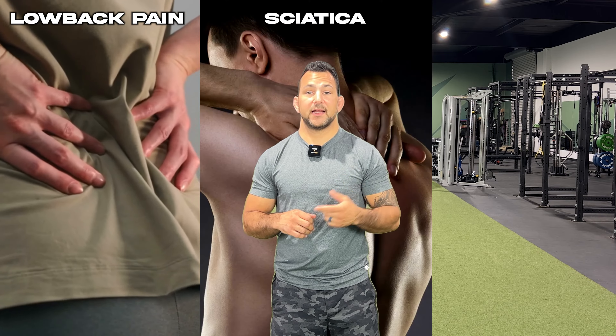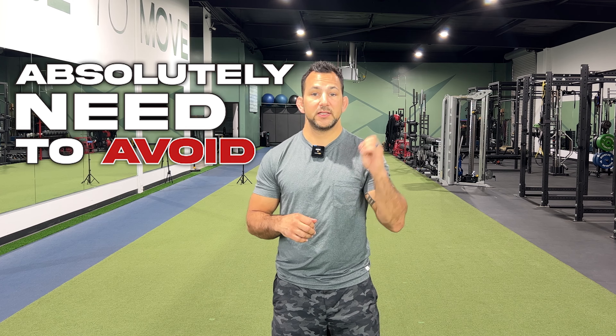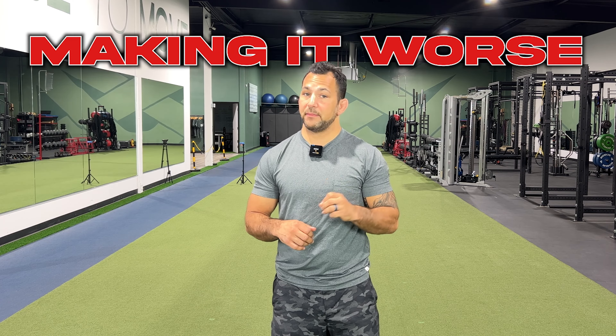If you're dealing with low back pain, sciatica, or disc bulge, I'm going to show you the top exercise that you absolutely need to avoid because you're probably making it worse.